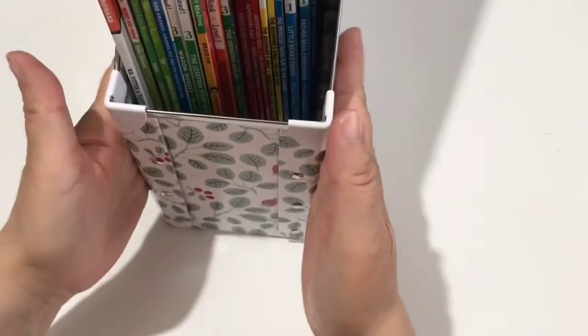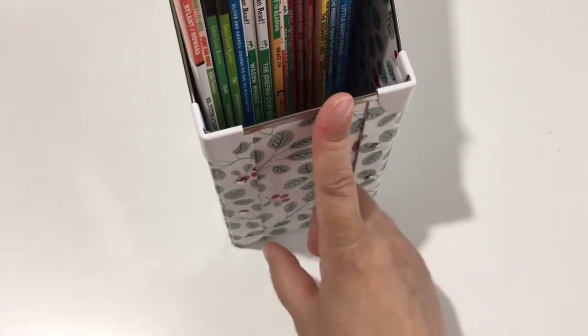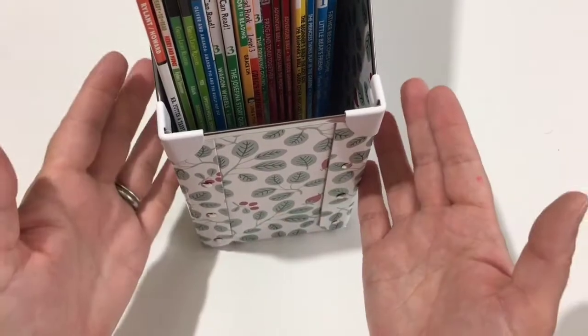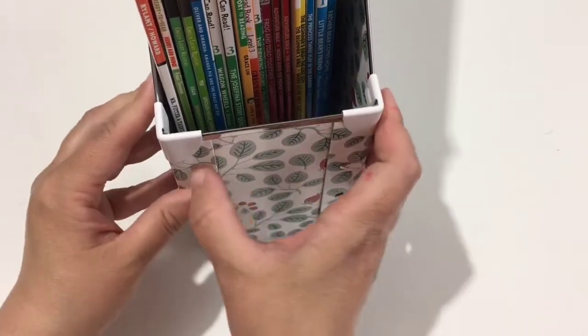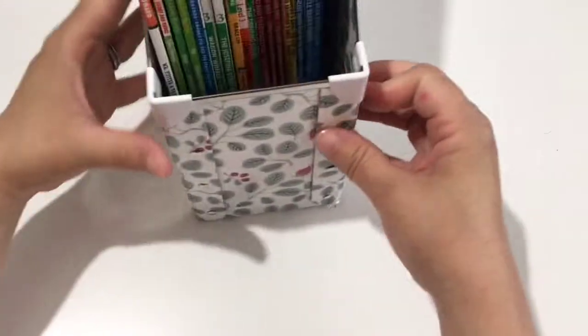I have this little magazine container that I use. I got this at Ikea. It's made of cardboard — I think it was about three dollars, really inexpensive — and they have these metal reinforcers on the corners to help keep them together. It's pretty stable; so far it hasn't broken down.